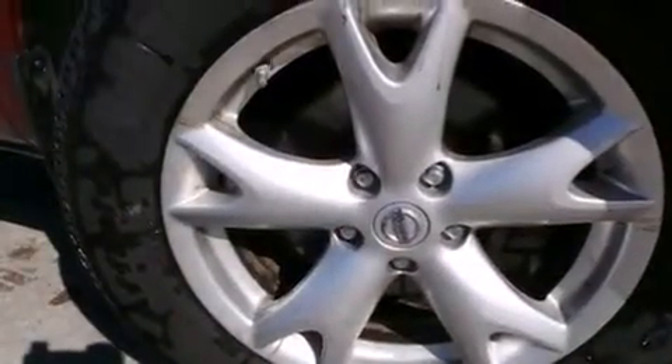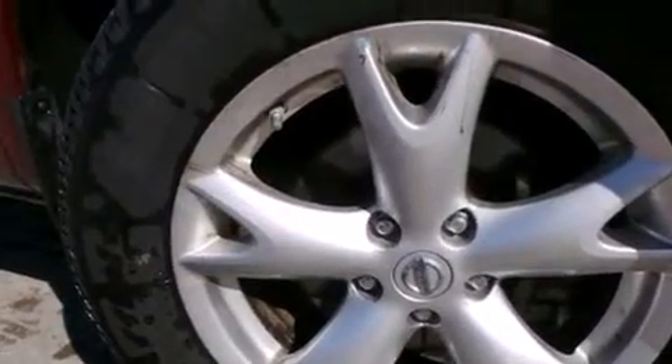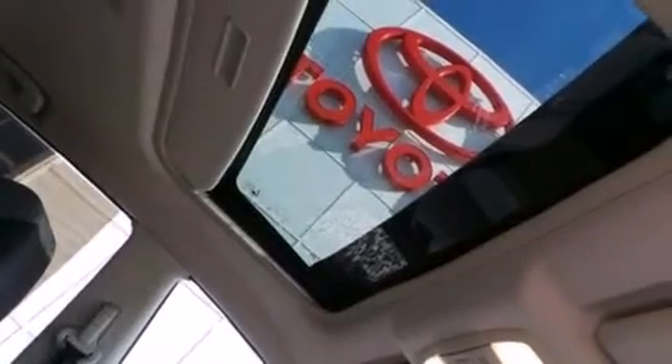Its top features include a multi-link rear suspension, traction control and stability control systems, aluminum wheels, roof rails, and a tire pressure monitoring system. The following features are also included.